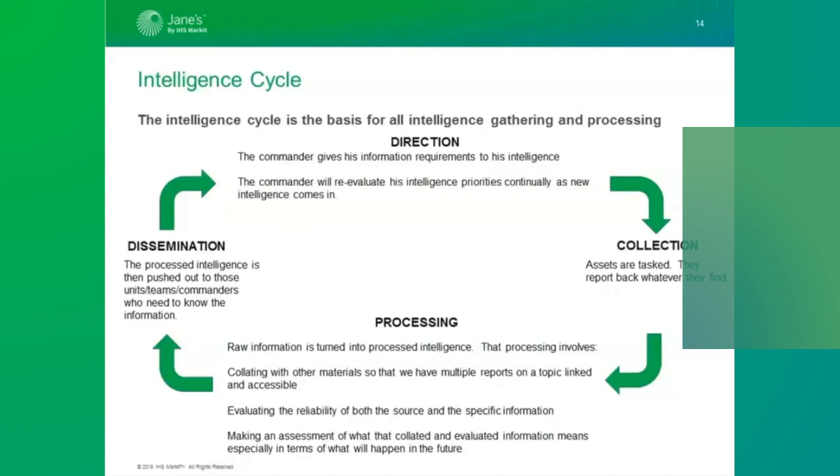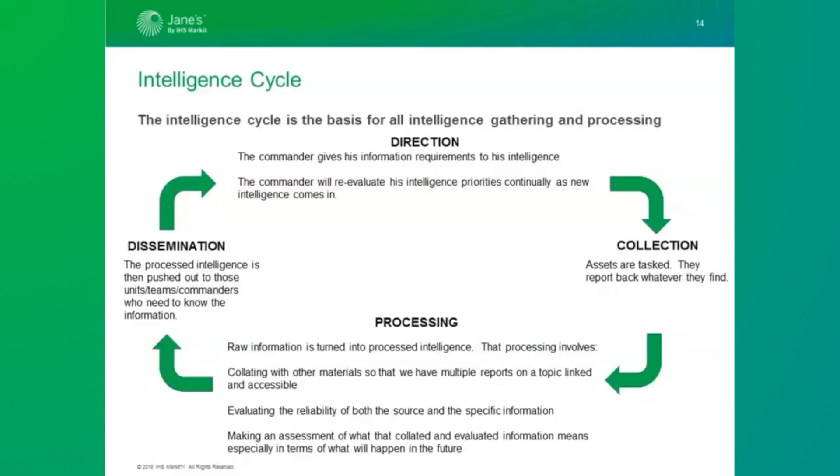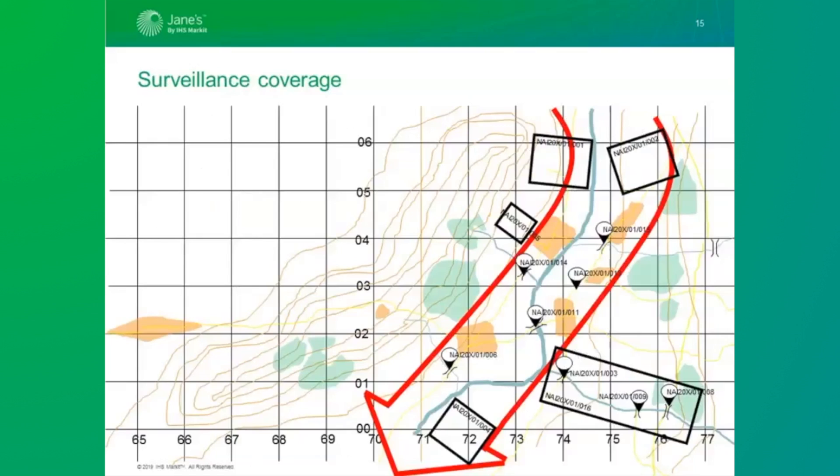One of the key points is that this is a cycle. The commander states what he needs to know, and his staff work out how to answer those questions and task or request assets to do so. They deliver information back, which is processed into intelligence and disseminated to those who need it, including the commander who then adjusts his information requirement. In a conventional land environment, this process will lead to something looking like this — the red arrow indicates an enemy axis of advance, and the squares and thumbtack symbols represent named areas of interest, locations where ISR assets will be focused to find the enemy or gain a more detailed picture of them.